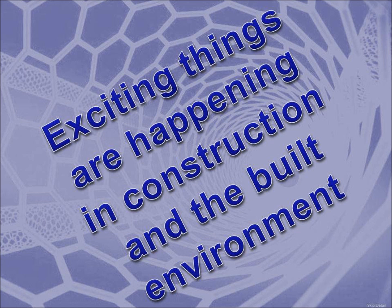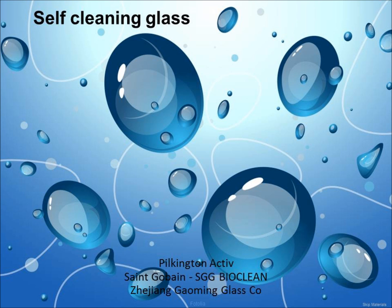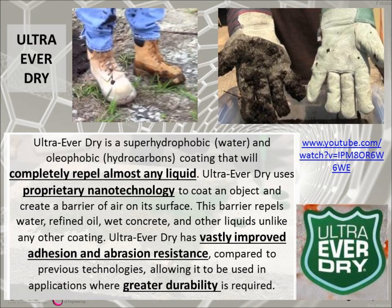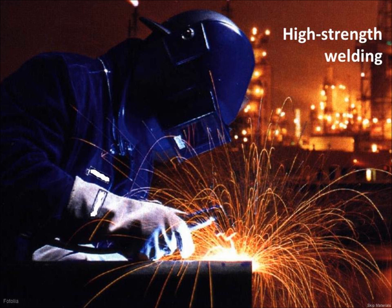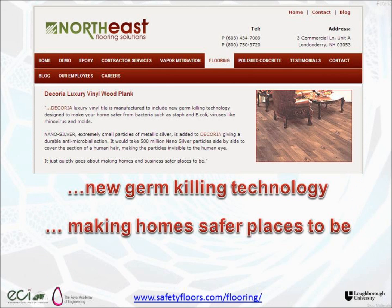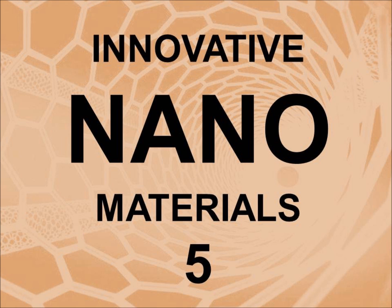Exciting things are happening in construction and the built environment, and in particular in the materials area — lots of innovation in construction materials. All sorts of things are coming onto the market that weren't there before. Some have existed for a while, like high-strength bolts, but what's happening now is that certain products are claiming performance that wasn't achievable ten years ago or five years ago — self-cleaning glass, fire-resistant glass, high-strength welds, vacuum insulation panels and so forth.